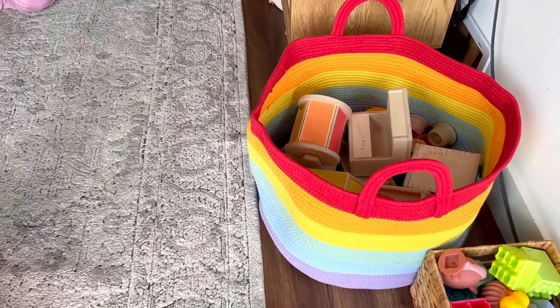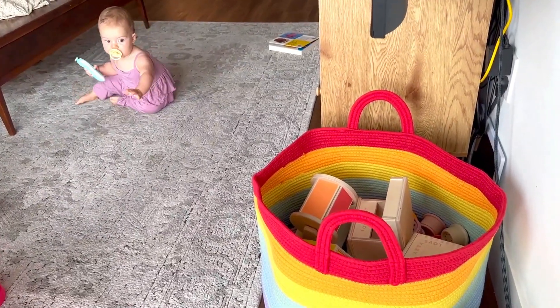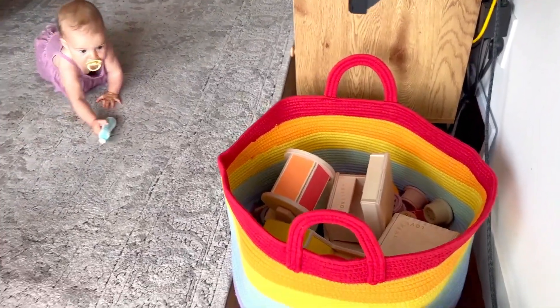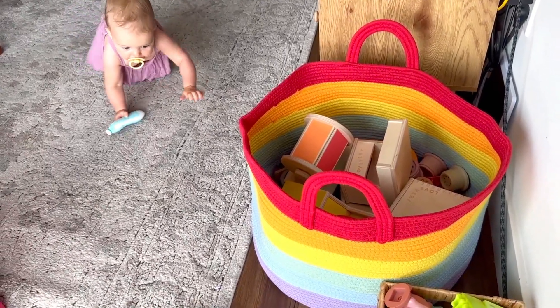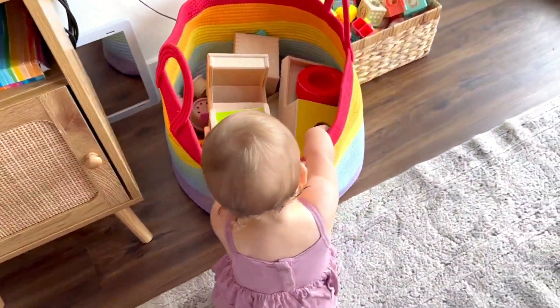My daughter also has so much fun because she can reach into it and find her toys perfectly. It is just a game changer for us, so I hope you guys enjoy it as much as we do.